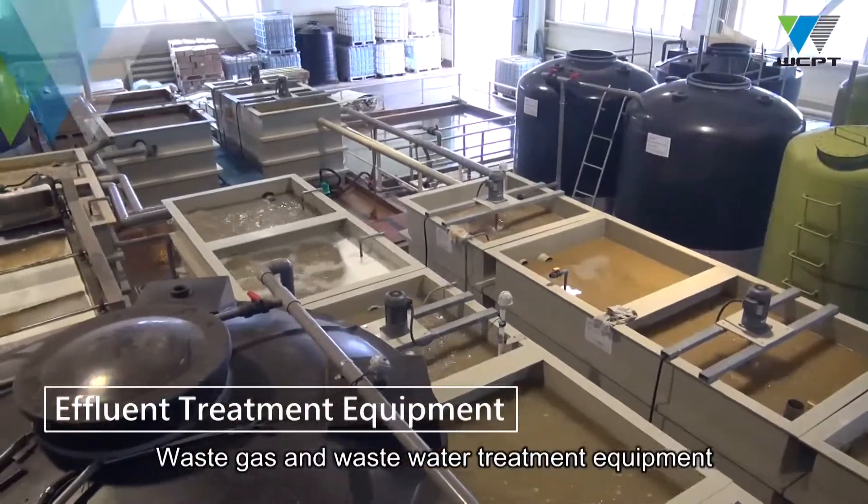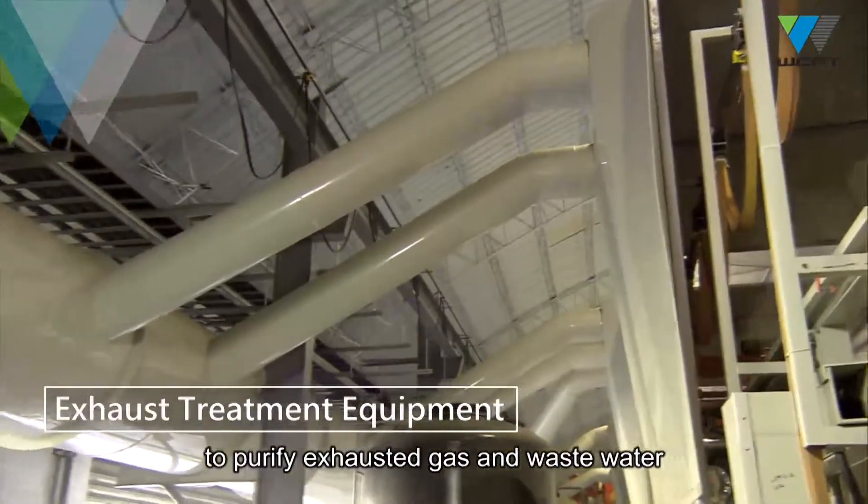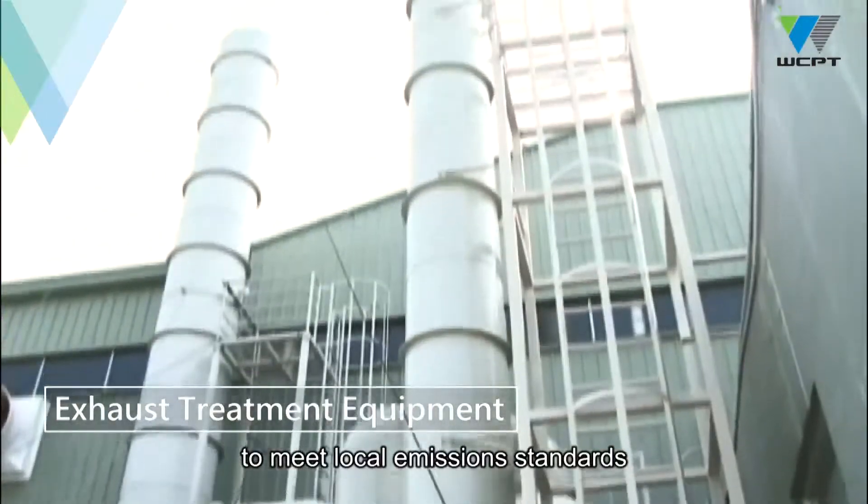Waste gas and wastewater treatment equipment can be made according to customer needs to purify exhausted gas and wastewater to meet local emission standards.